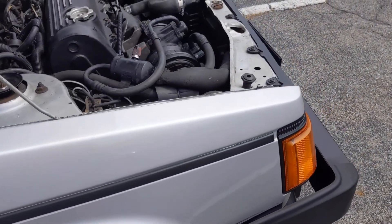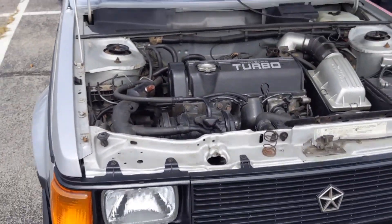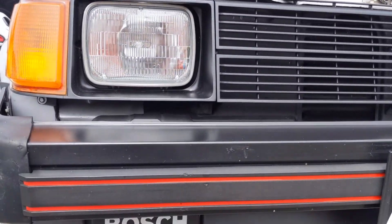Between the Omni and Chrysler K-Car series, these two helped save Chrysler from bankruptcy and helped keep brands we know now as Dodge, Chrysler, and the eventually discontinued Plymouth line alive right through the 80's and into today.